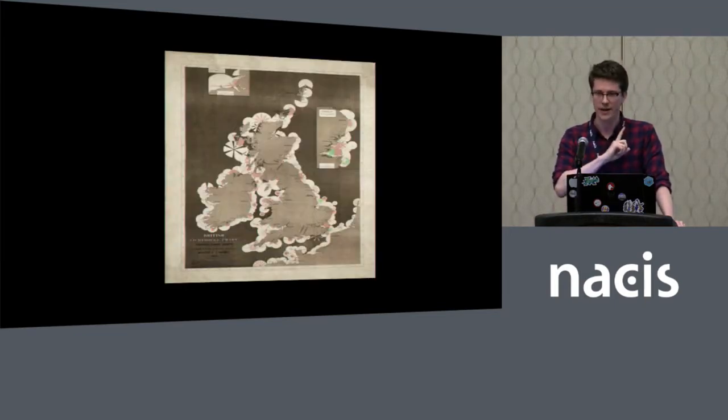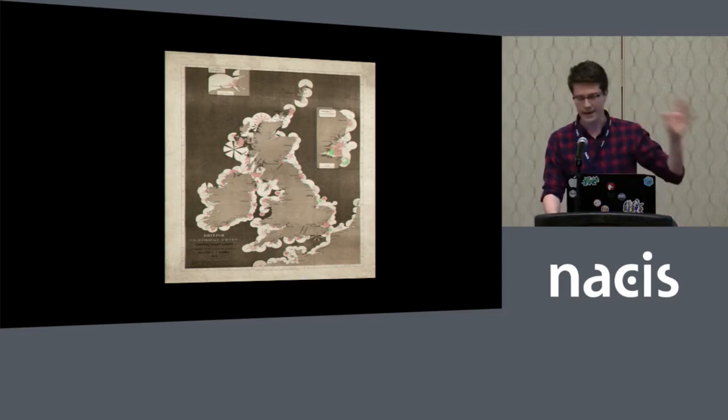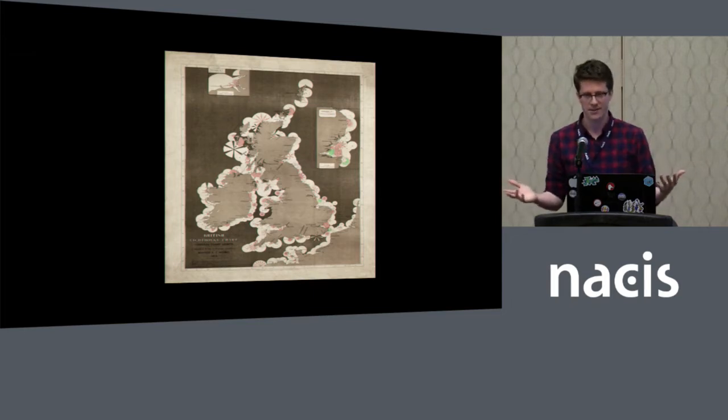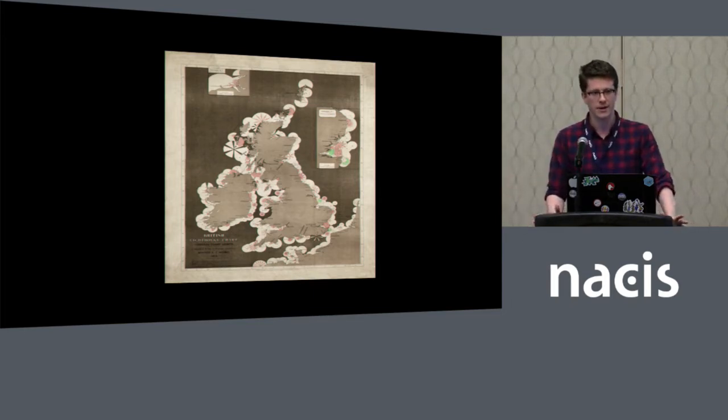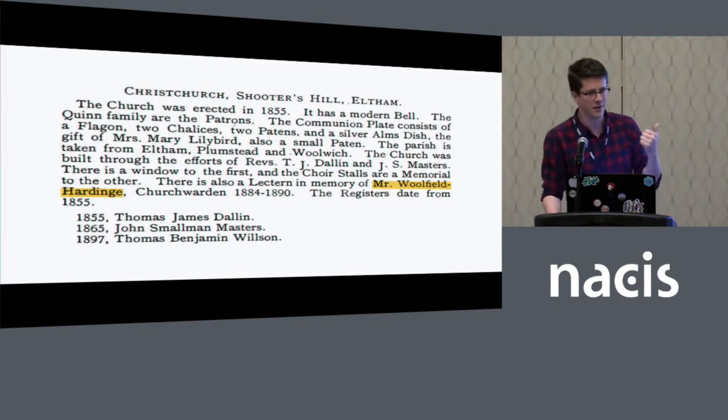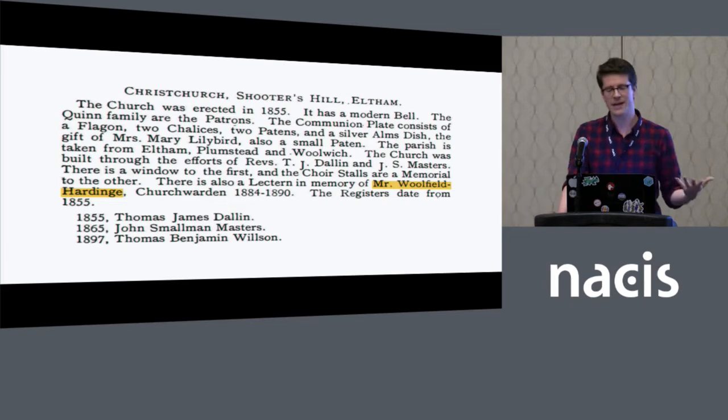This is the third map — the earliest one that I found. It was published in 1874 by Woolfield H.F. Harding. Even the auction website I got this image from said there's almost no information about this person. This is the only known map under this name that was published by him. We do know that he was a church warden in a town outside of London, had a wife named Isabella and two children, and that was about it. This is an excerpt from a book about his town, really more of a compendium of council proceedings.